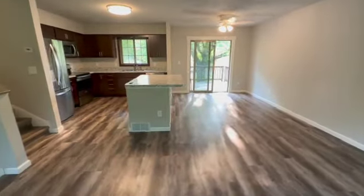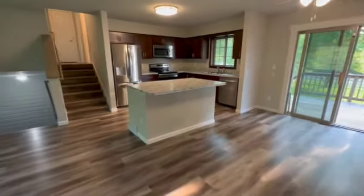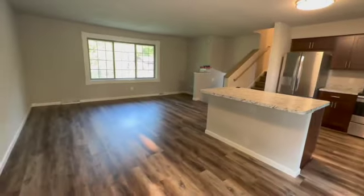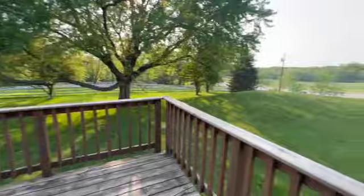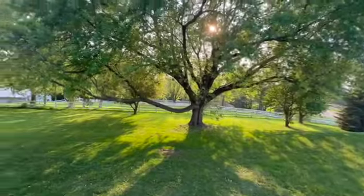Great big island in the kitchen there. Huge dinette. Stainless steel appliances. And then you do have your walkout here — here's your deck. Tons of yard space. Look at that gorgeous tree.